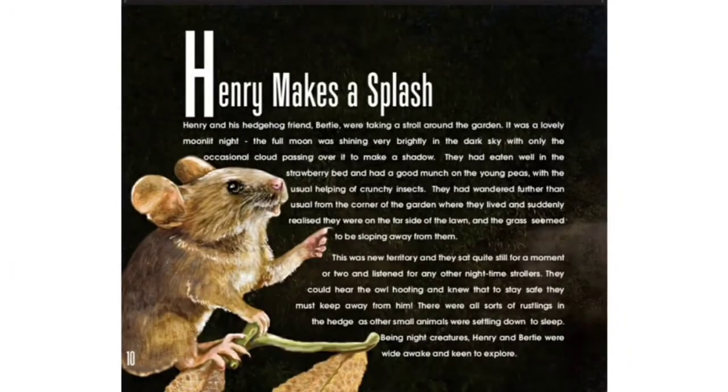Henry Makes a Splash. Henry and his hedgehog friend Bertie were taking a stroll around the garden. It was a lovely moonlit night. The full moon was shining very brightly in the dark sky with only the occasional cloud passing over it to make a shadow. They had eaten well in the strawberry bed and had a good munch on the young peas with the usual helping of crunchy insects. They had wandered further than usual from the corner of the garden where they lived and suddenly realised they were on the far side of the lawn and the grass seemed to be sloping away from them.